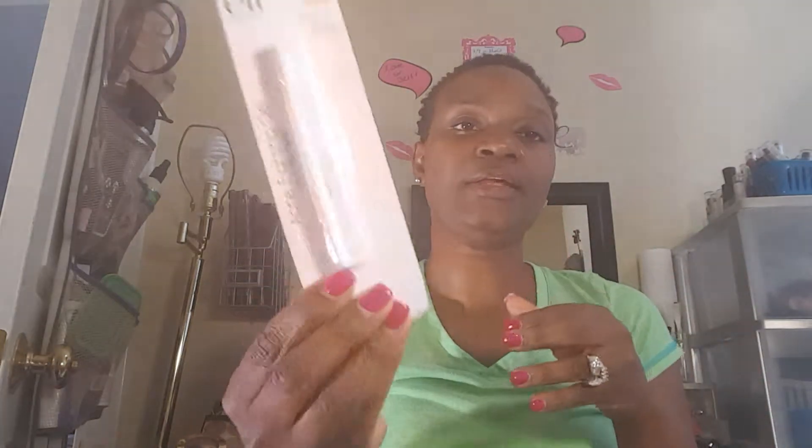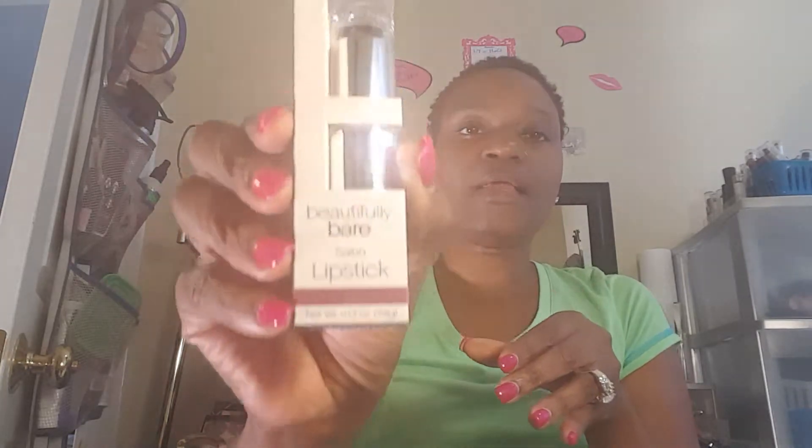This right here is an acne fighting gel. I've never used it before but I picked it up just to see. It's infused with salicylic acid, tea tree, and aloe. I've been having a couple of breakouts around my eyes, so we're going to see what happens.